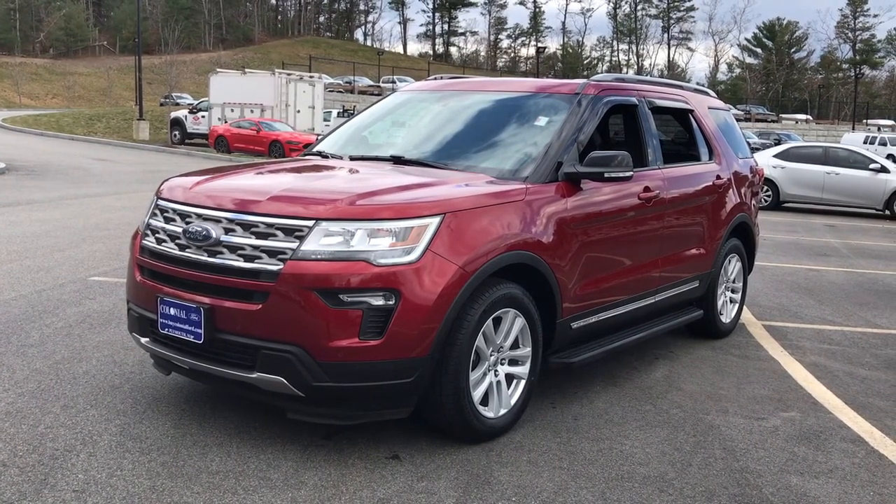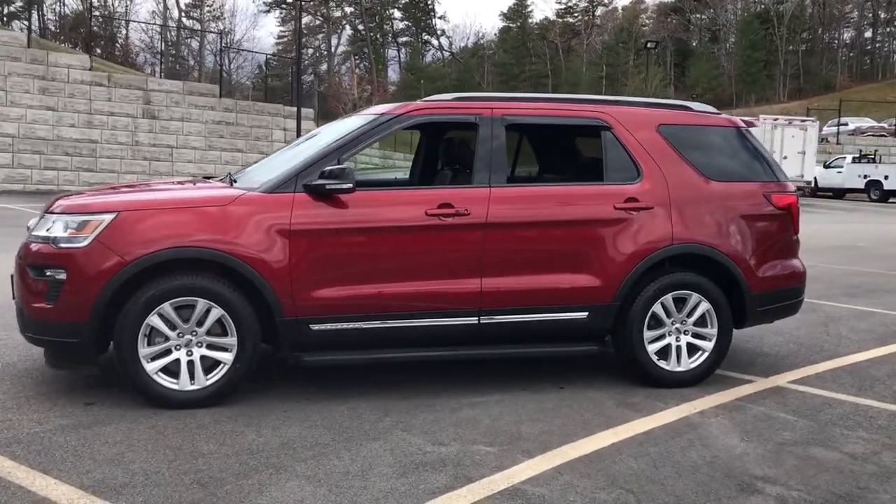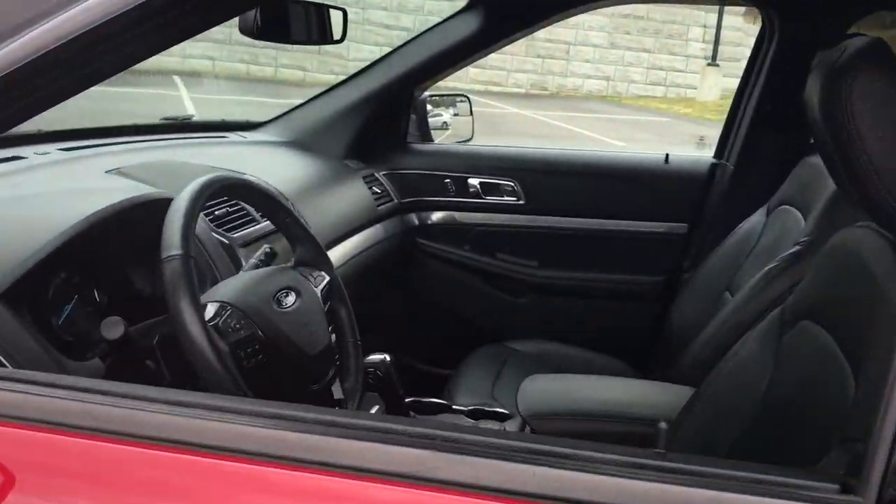Looking for your dream car? It could be the 2018 Ford Explorer. With less than 60,000 miles on the odometer, this vehicle provides excellent value.